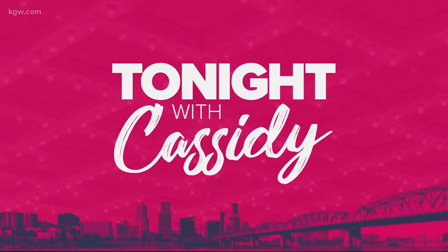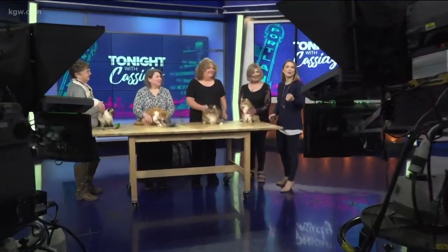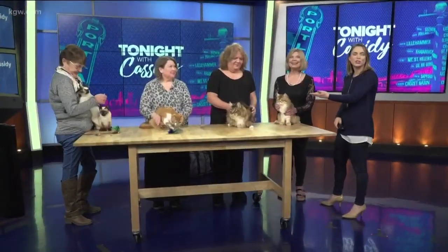Welcome back. This weekend is the International Cat Show, so of course we had to bring some feline friends — some competitors — into the studio tonight. We have some beautiful kitties, which we'll introduce you to in just a second.